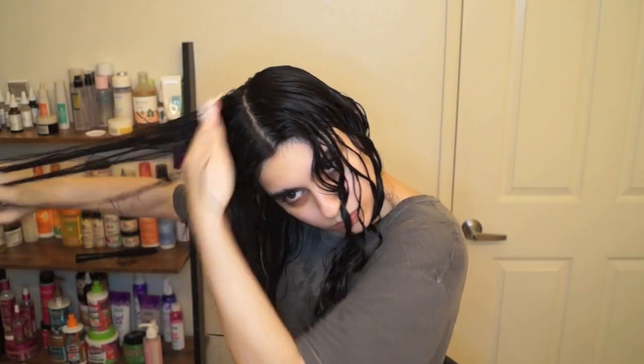Let me know if you want to see a full routine using just Bounce Curl products to style and wash my hair! Anyway, I raked and did the praying hands method to apply this gel throughout one side of my head, then applied it the exact same way to the other side as per usual.